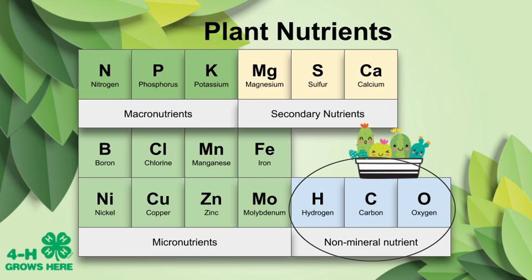Down here we have hydrogen, carbon, and oxygen. They're called non-mineral nutrients because they're obtained from the atmosphere and water. Together, these six elements have important roles to play as building blocks for plant cells, creating biomolecules like proteins, nucleic acids, and carbohydrates.